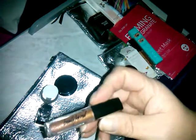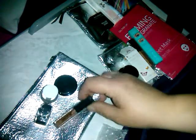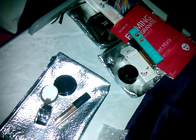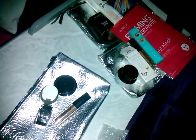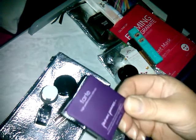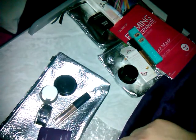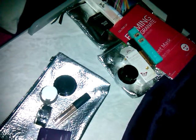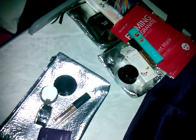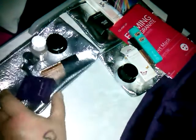Then we got the Beauty for Real Lip Gloss Shine and Sunlight — so that's the second one of that we got. They did have other colors of that. And then we got the Tarte Amazonian Clay Park Avenue Princess bronzer again. My brain is going to sleep.